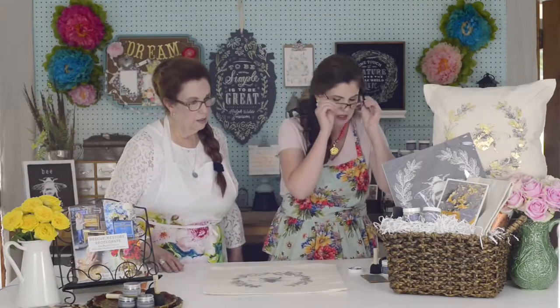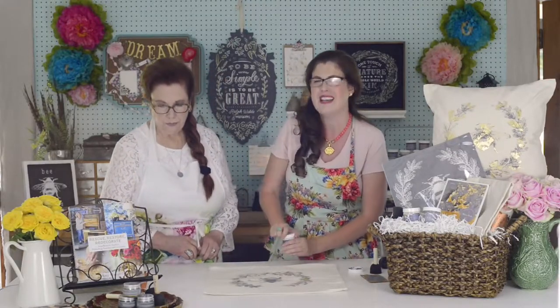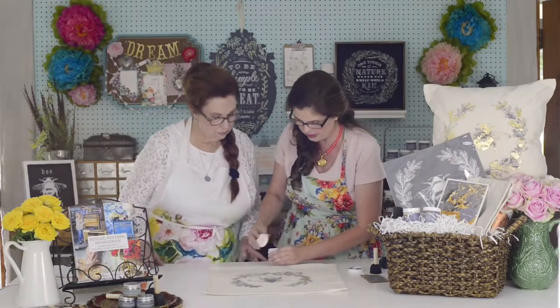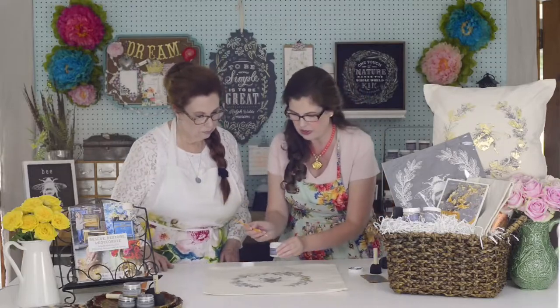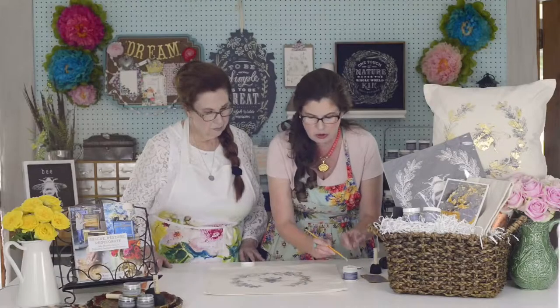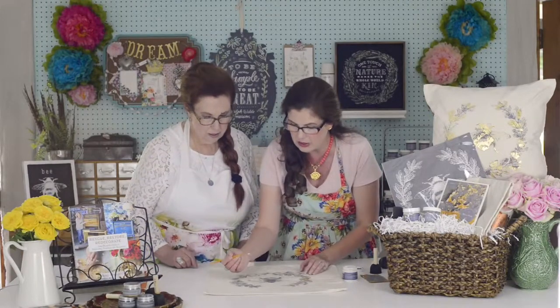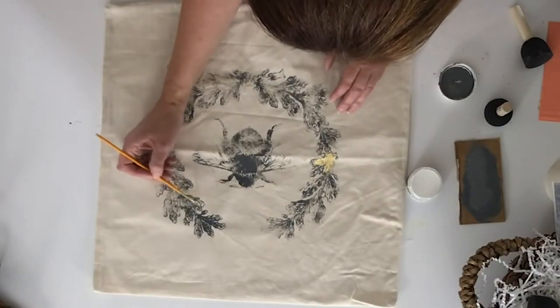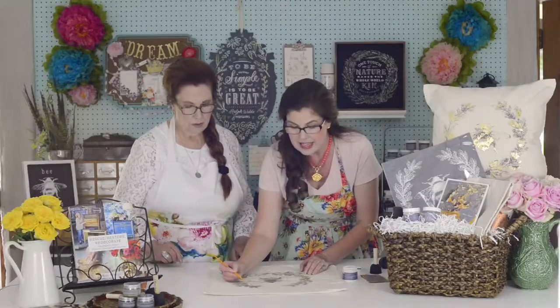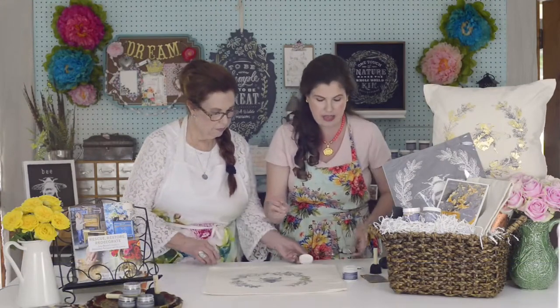Now my favorite part — the gold leaf! Once your pillow is dry, which takes about 10 to 15 minutes, take the size. You can see it's a milky white color. You can put the stencil back on the pillow if you want, or freehand it — pick certain areas you want to highlight and paint the size right on. Let it sit for about 15 to 20 minutes until it comes to tack.